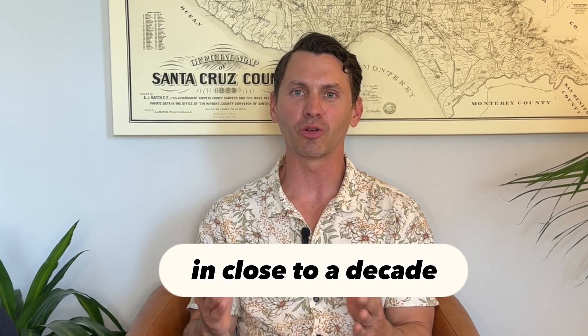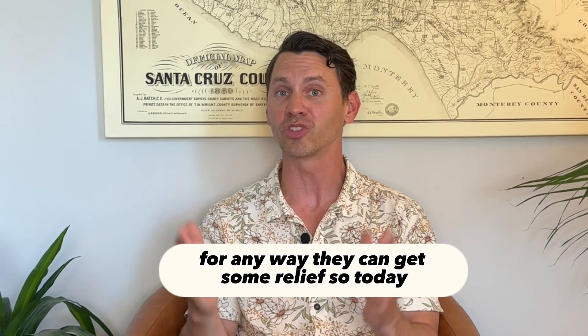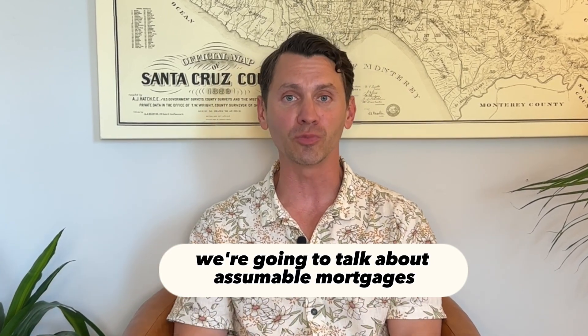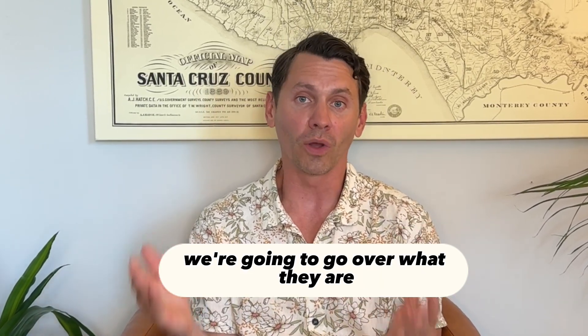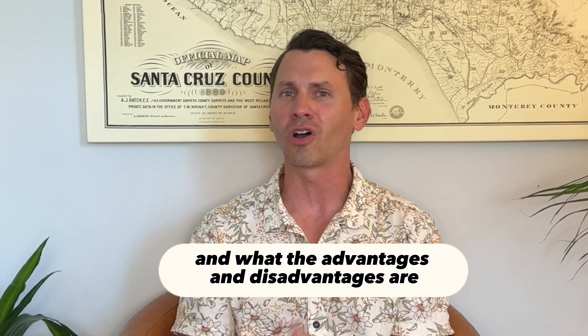Right now, interest rates are higher than they've been in close to a decade, and buyers are looking for any way they can get some relief. So today, we're going to talk about assumable mortgages. We're going to go over what they are, how they work, and what the advantages and disadvantages are. So stay tuned.